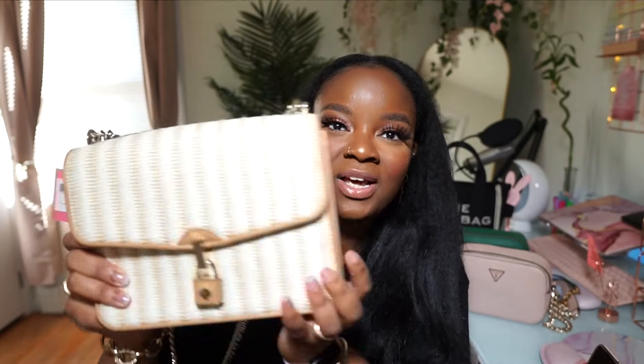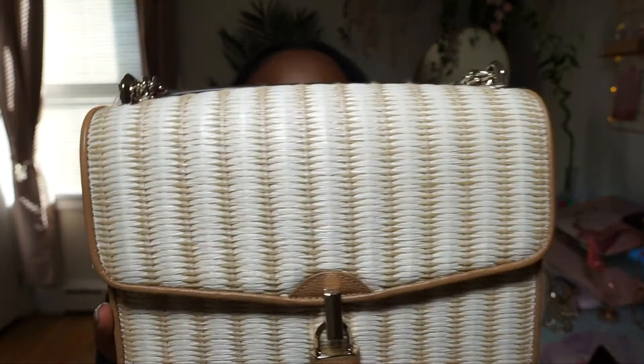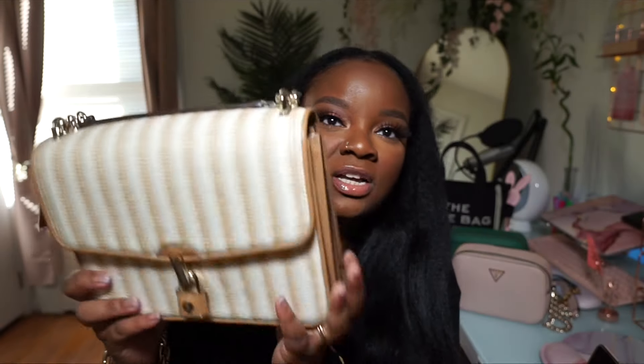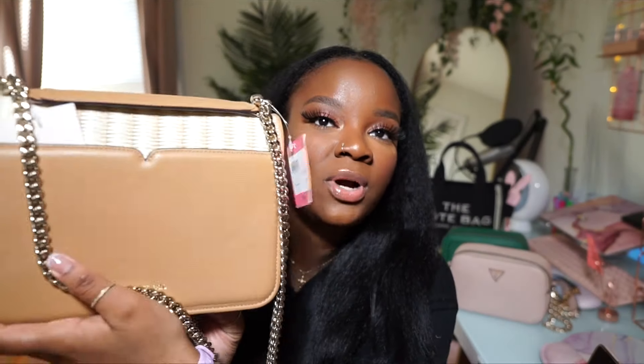The next bag is this Kate Spade lock-it bag. I really like this bag but I haven't gotten a chance to wear it, and I've had it for quite some time. I definitely want to bring this baby out this spring — I just really love this straw print, it's so cute and definitely spring and summery. It has brown in the back and really light gold hardware. Again, this is the Kate Spade lock-it straw bag.